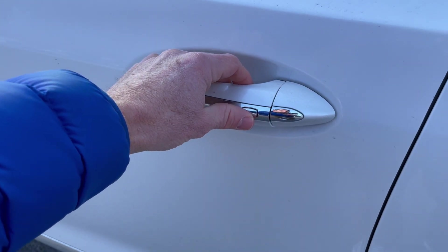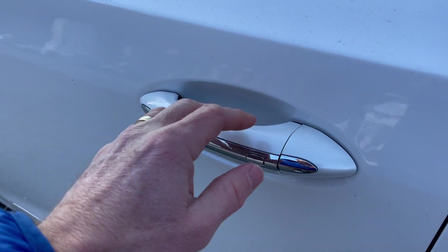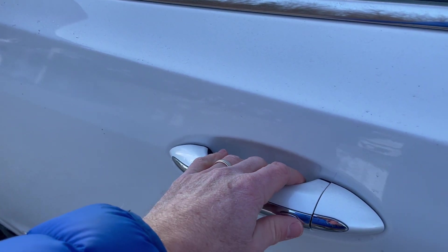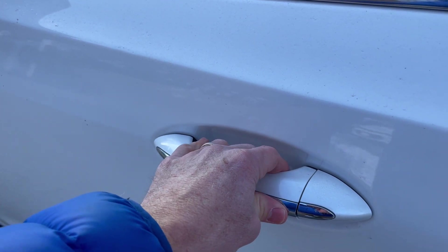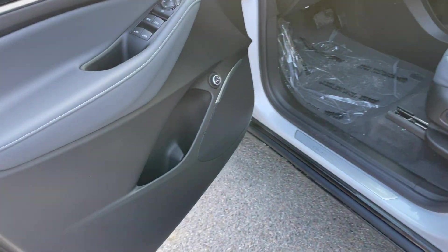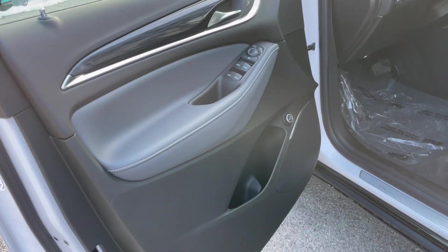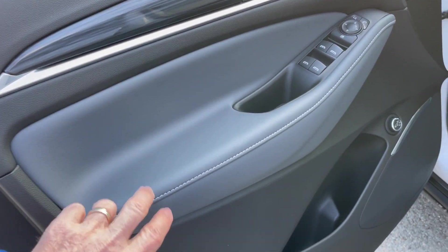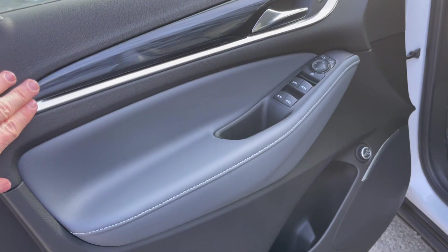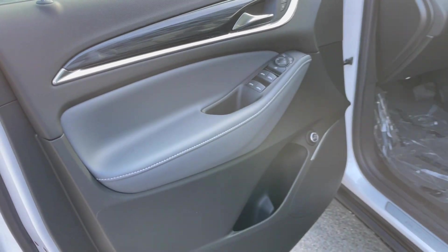There's a passive entry system here for the door locks. As long as I have the key fob in my pocket, I can push this button to lock one door, lock both doors, or unlock all the doors. Coming around here, we see this beautiful two-tone leather interior with dark wood grain and chrome accents — very sharp looking.